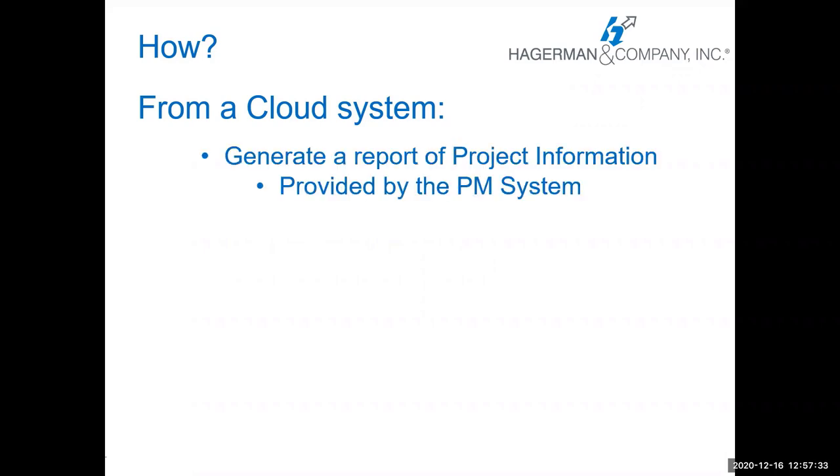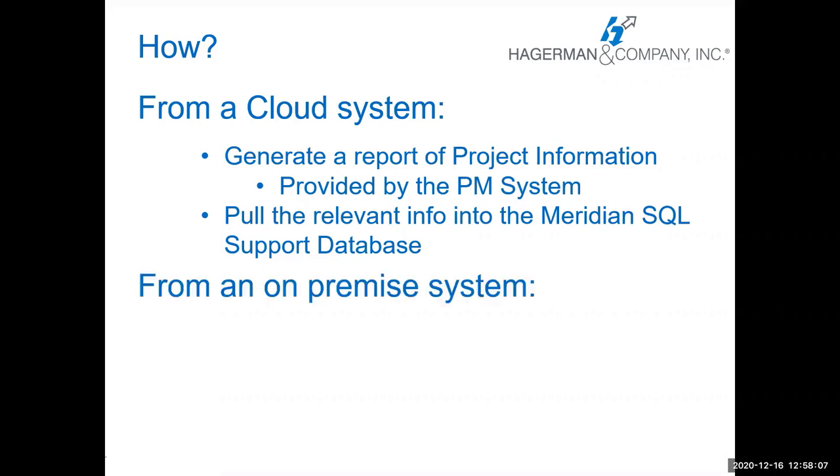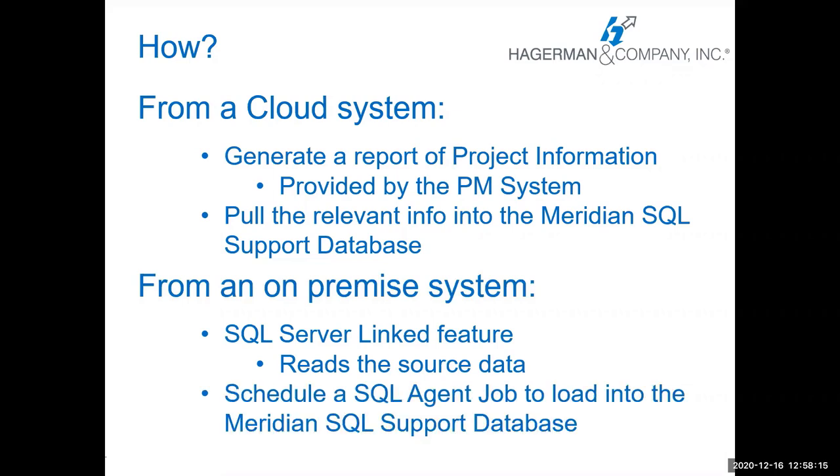So how do we accomplish this? From a cloud system, if your project management system is in the cloud, we need to generate a report of the project information out of that system. It needs to come from the project management system itself — that's not something we at Hagerman generate, though we can help. From that export, we pull the relevant information into our own Meridian SQL support database in the format we need. If you're coming from an on-premise system, we use the SQL Server linked feature and read the source data right from there, then schedule a SQL agent job to load it into our Meridian SQL support database.